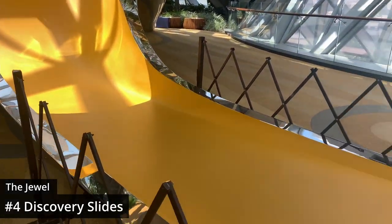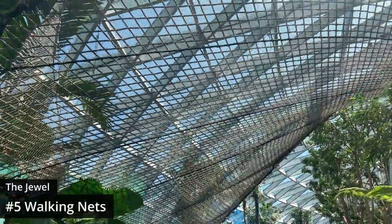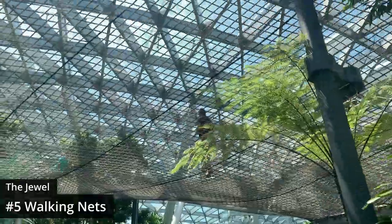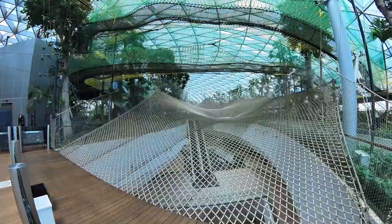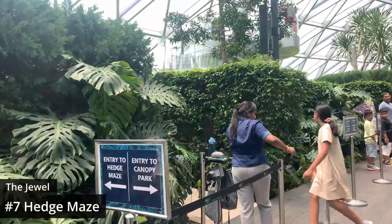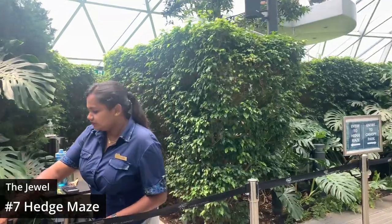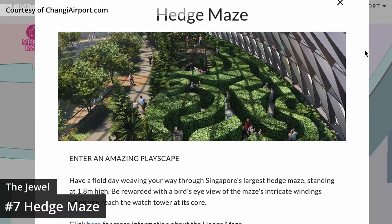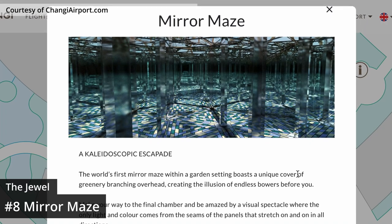The rest of the activities in the Canopy Park require additional tickets. You can walk 80 feet above the ground on a network of nets, and right next door there's a trampoline net to bounce on. You can also get lost in a classic hedge maze, which happens to be the largest in the country, or feel like you're in a real-life kaleidoscope by stepping into the mirror maze.